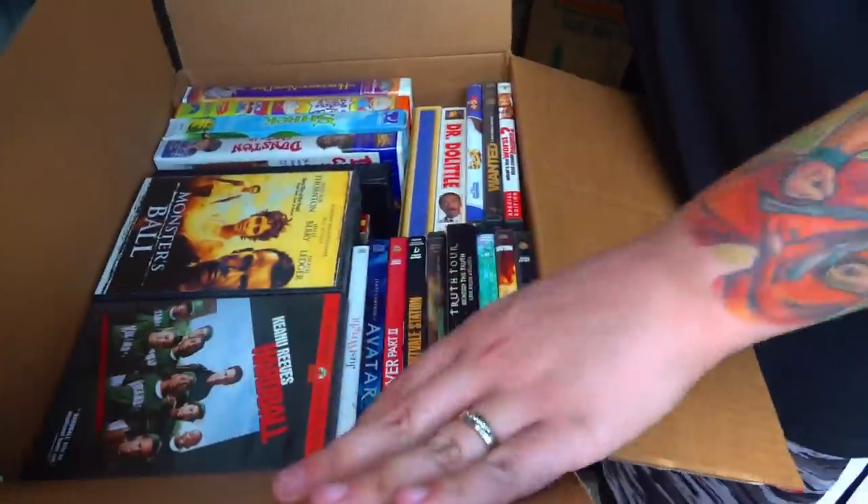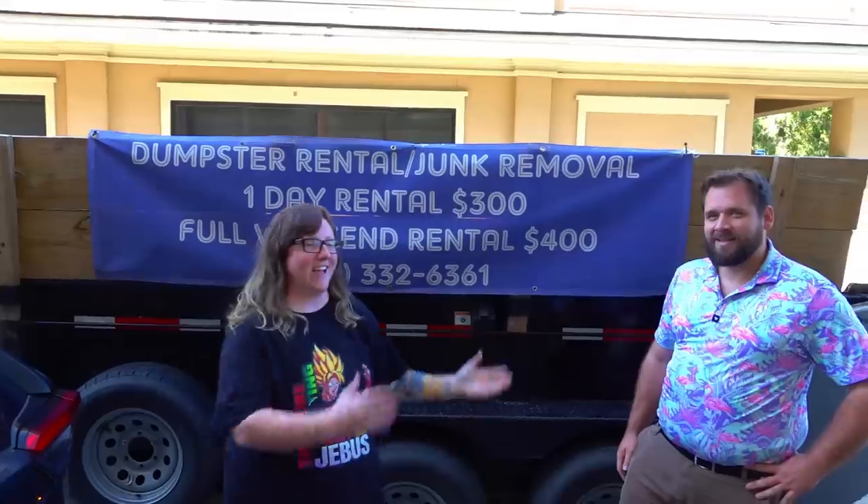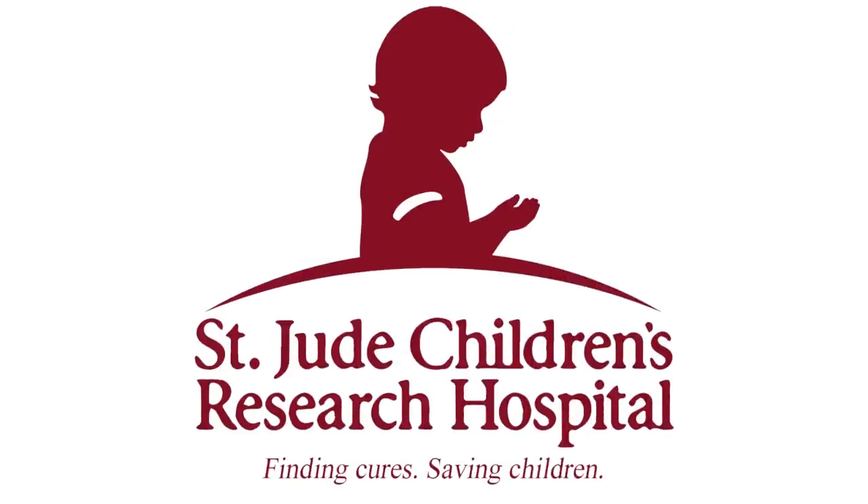Last time in Georgia we bought a cheap storage unit with a bunch of media in it, gave it to a subscriber to sell, and made even more money for St. Jude's.